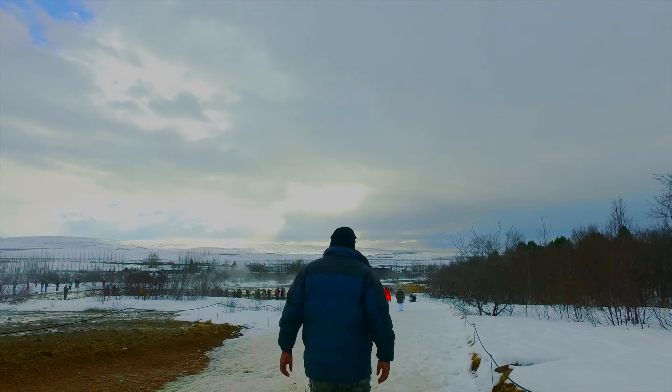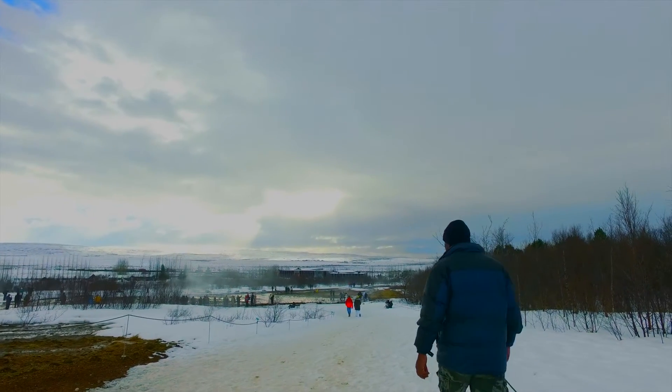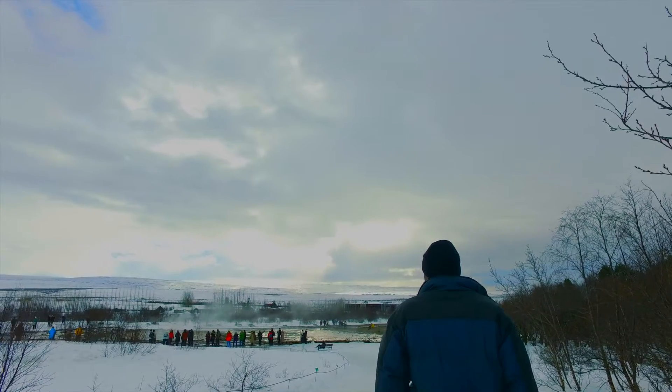After walking around for a bit, I made my way to the main attraction: Stroker geyser. A crowd was already gathered waiting for the next eruption.